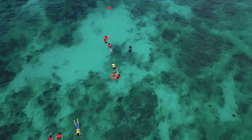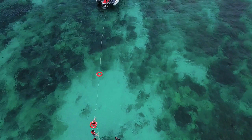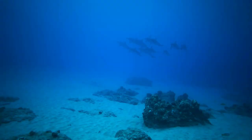The waters around Playa del Carmen are known for their clear visibility, making it a great spot for both beginner and experienced divers. In addition to the marine life, divers may also have the chance to see a variety of shipwrecks and other historical artifacts that can be found at the bottom of the sea.